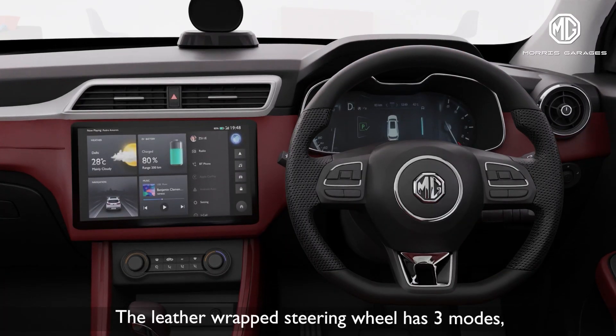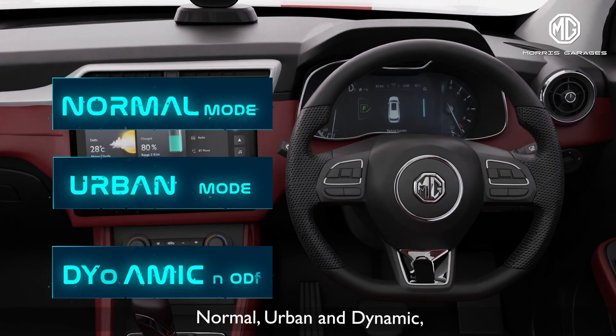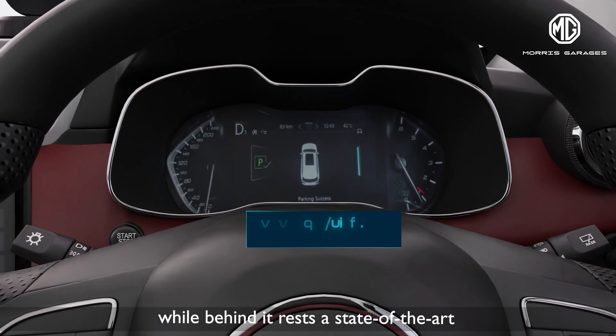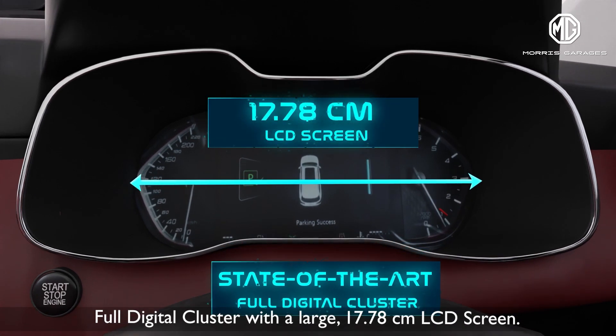The leather-wrapped steering wheel has three modes — normal, urban, and dynamic — while behind it rests a state-of-the-art full digital cluster with a large 17.78 cm LCD screen.